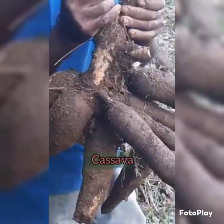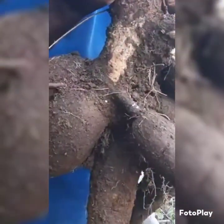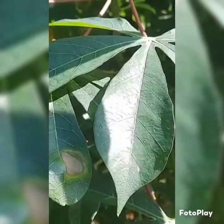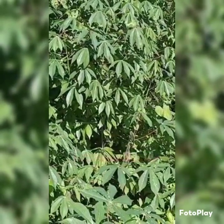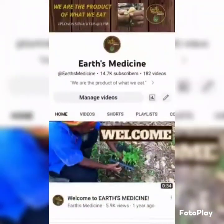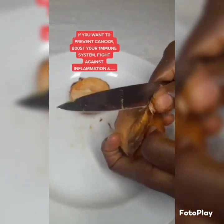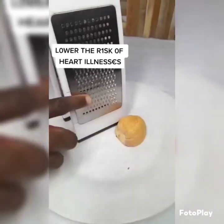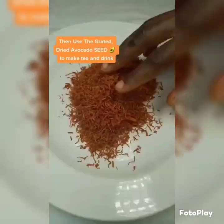Cassava is an important food crop in many parts of the world. Besides the use of its roots, cassava leaves have been used as a green vegetable and for medicinal purposes. To learn more about cassava leaves and some of its amazing health benefits, please head on over to my YouTube channel. If you want to prevent cancer, boost your immune system, fight against inflammation, and lower the risk of heart illnesses, get avocado seed, grate it and patch it, then use the grated seed to make tea and drink.